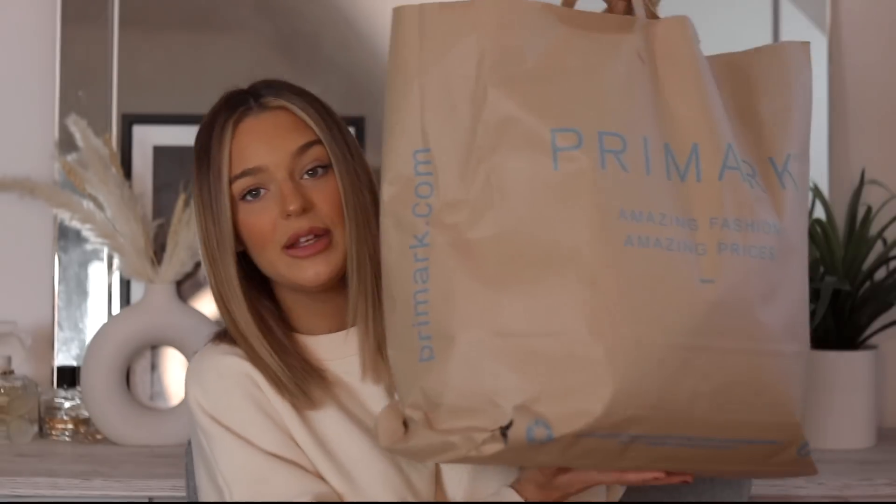Without further ado, I think we should just get into the haul. I actually went to a different Primark this time and I'm not going to lie, I was not feeling it. I don't know if it's because we've been in lockdown so it hasn't been open - the stock isn't great, it's still old stock. But there just weren't things that were popping out to me. I have got quite a big haul though - I have two of these bags, which were very heavy.